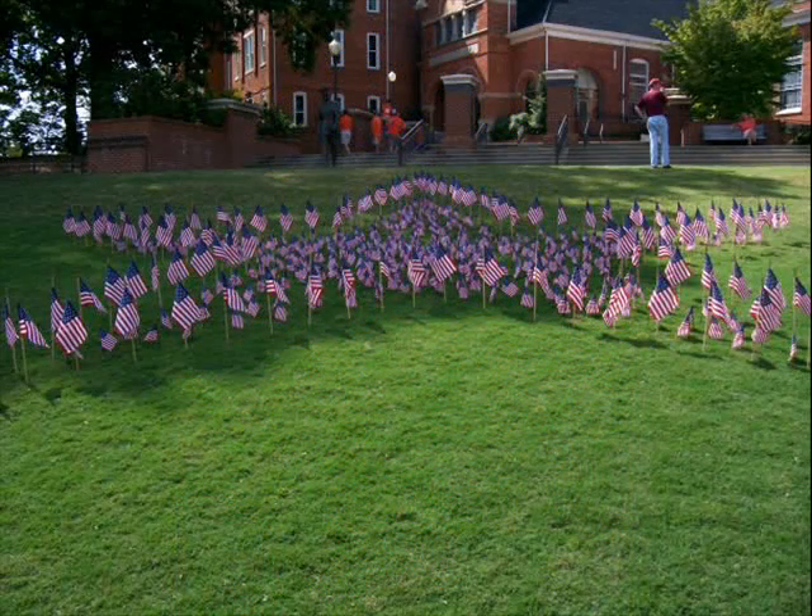Clemson has a rich military heritage. During football season, one Saturday is set apart for Military Appreciation Day. It is commemorated with different activities, including American flags placed on Bowman to honor Clemson alumni who have served their country.